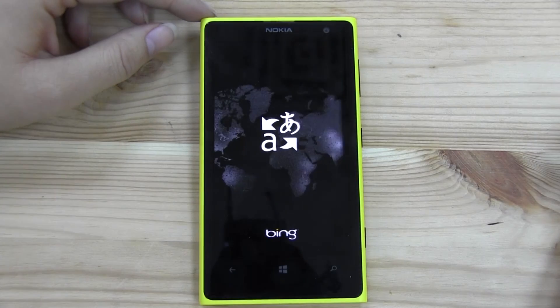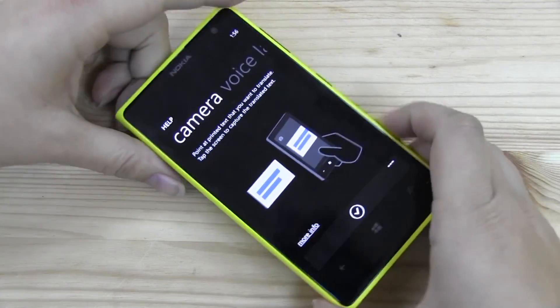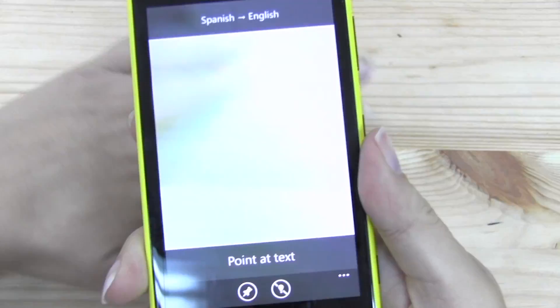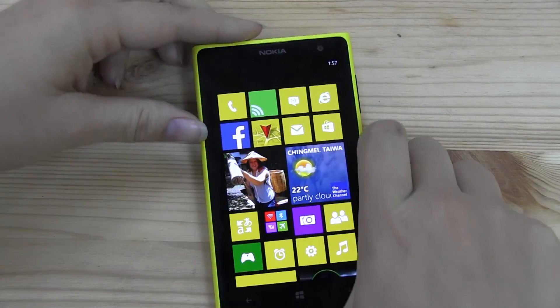The translator application on Windows Phone is one of the best around. It has a camera mode so you can point it at text and it will auto-translate it. You've probably all seen that kind of feature before.